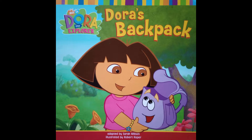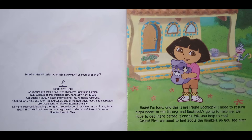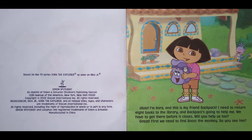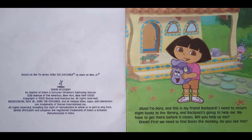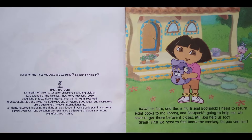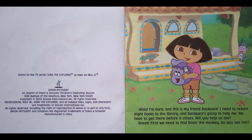Reading aloud to you: Dora the Explorer — Dora's Backpack, adapted by Sarah Wilson and illustrated by Robert Roper. Hola! I'm Dora, and this is my friend Backpack. I need to return eight books to the library, and Backpack is going to help me. We have to get there before it closes. Will you help us too?